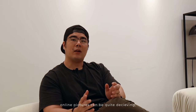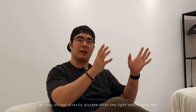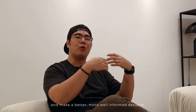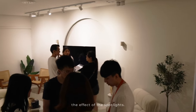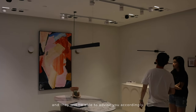Most of the time, online pictures can be quite deceiving as they do not directly show what the light will look like in your house. It's better for you to come down to the showroom so you can see it for yourself and make a better, more well-informed decision. It would be a plus if the lighting staff can show you the effect of the spotlights — tell them what you're looking for and they will be able to advise you accordingly.